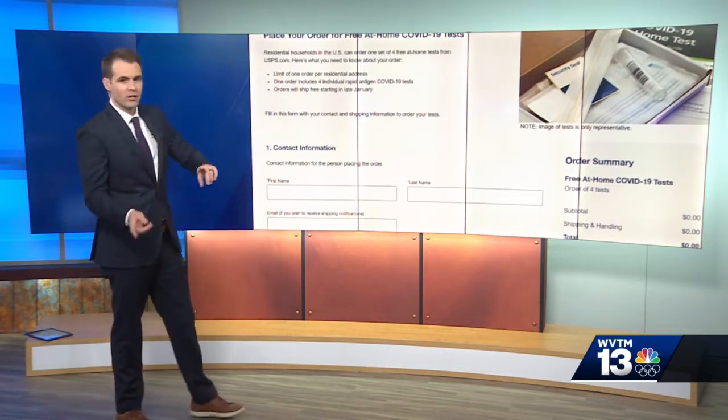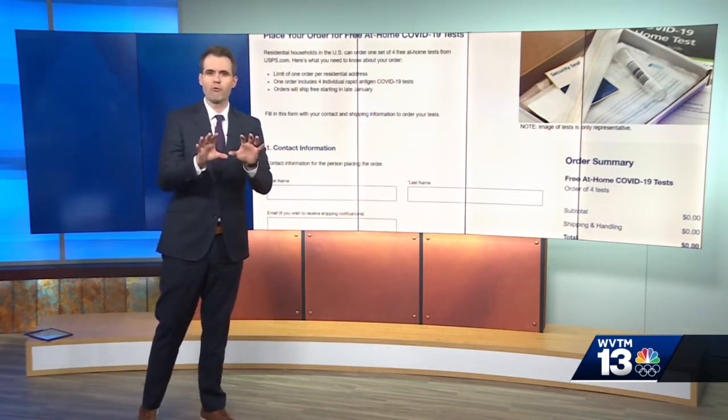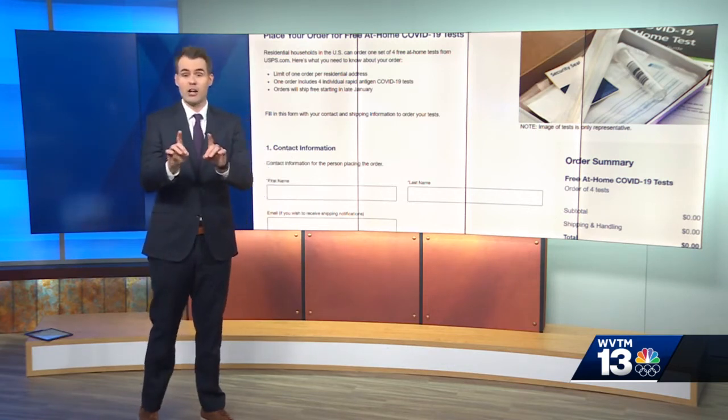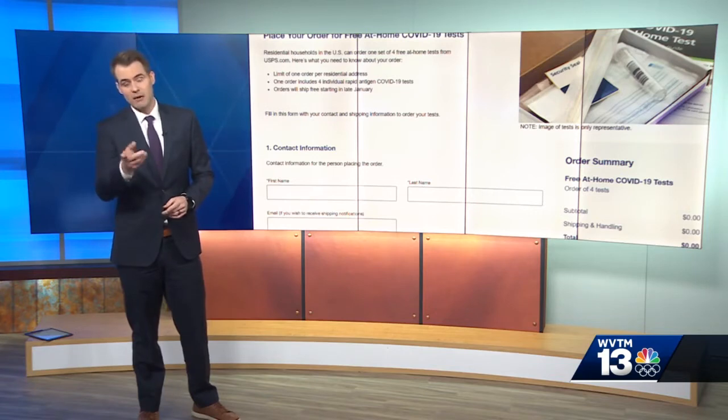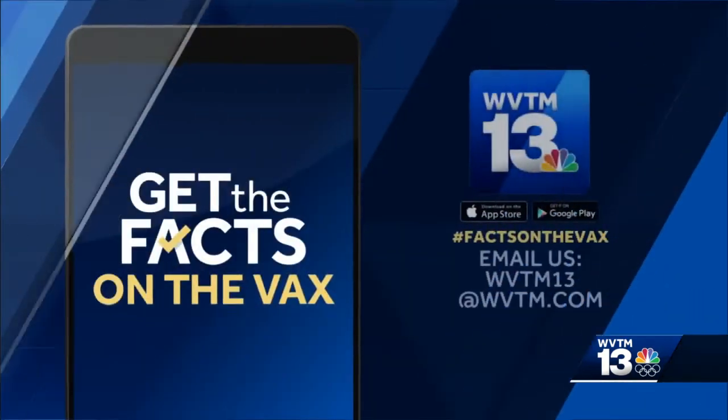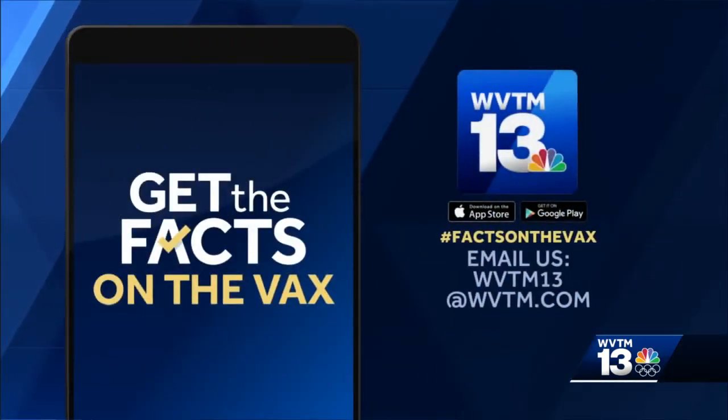You fill out your name and your address, send the request off, and you get four free tests per address. By the way, some people have already received those COVID tests in the mail. If you have a question, let me know and I'll work to get you an answer. The best way to reach me is WVTM13 at WVTM.com.